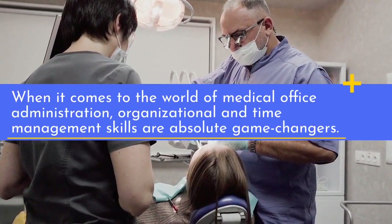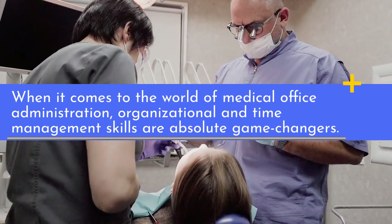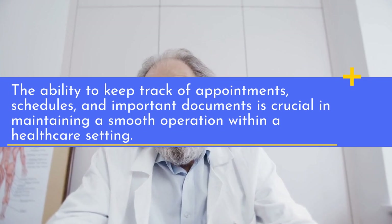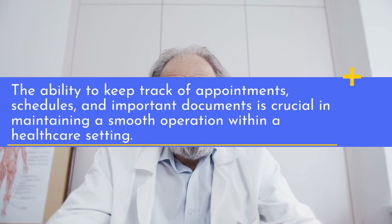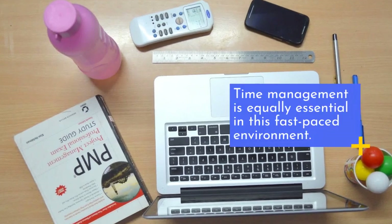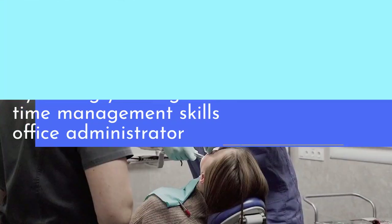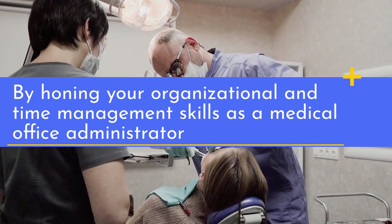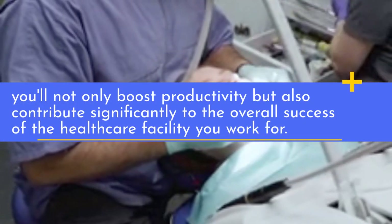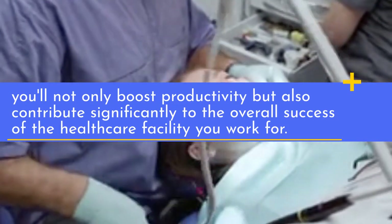When it comes to the world of medical office administration, organizational and time management skills are absolute game changers. The ability to keep track of appointments, schedules, and important documents is crucial in maintaining a smooth operation within a healthcare setting. Time management is equally essential in this fast-paced environment. By honing your organizational and time management skills, you'll not only boost productivity, but also contribute significantly to the overall success of the healthcare facility you work for.